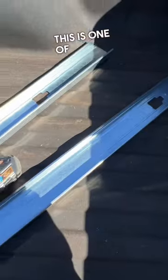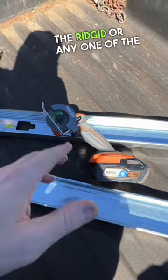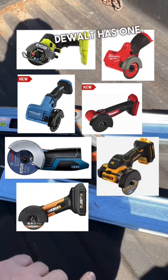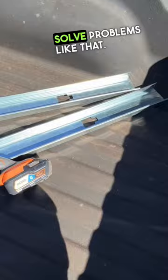This is one of the nice, convenient reasons to have this — whether it's the Ridgid or any one of the brands out there: Ryobi, Milwaukee, Hercules, DeWalt. Those are the ones I know of. This helps kind of solve problems like that.